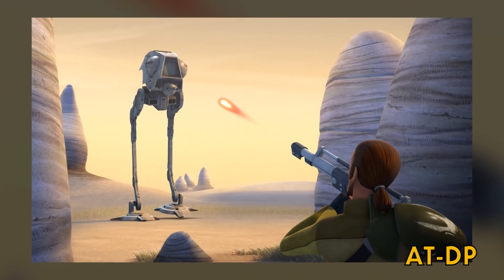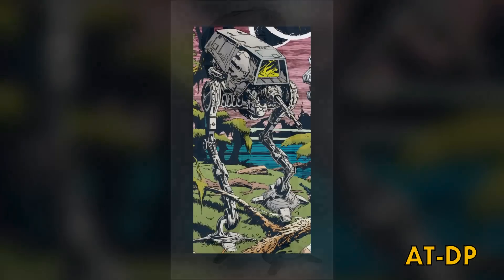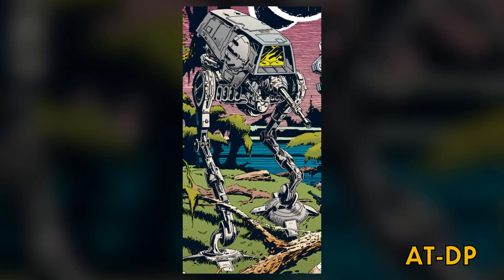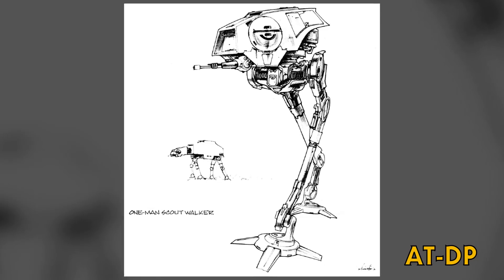The All-Terrain Defense Pod was crewed by one gunner and one pilot, and armed with one heavy laser cannon. They were a direct predecessor to the AT-ST. Visually, the AT-DP was very similar to a Legends walker called the All-Terrain Advanced Raider, because both vehicles were developed from the same concept art originally done by Joe Johnston for The Empire Strikes Back.